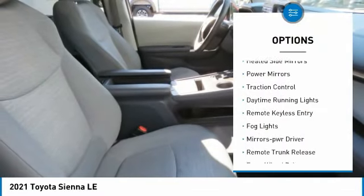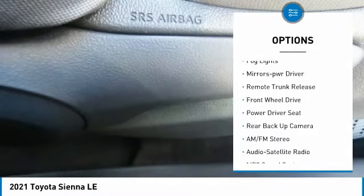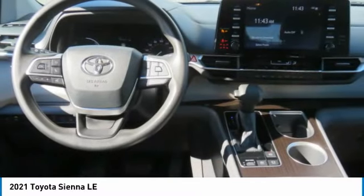Aluminum wheels, heated side mirrors, power mirrors, traction control, daytime running lights, remote keyless entry, fog lights, mirror memory, remote trunk release, FWD.